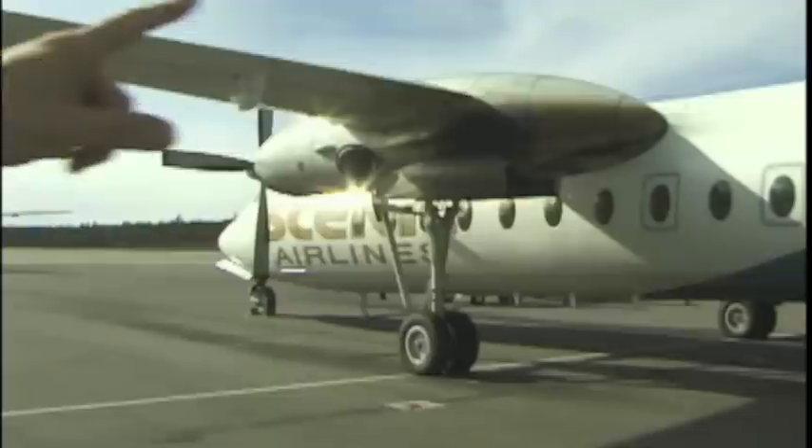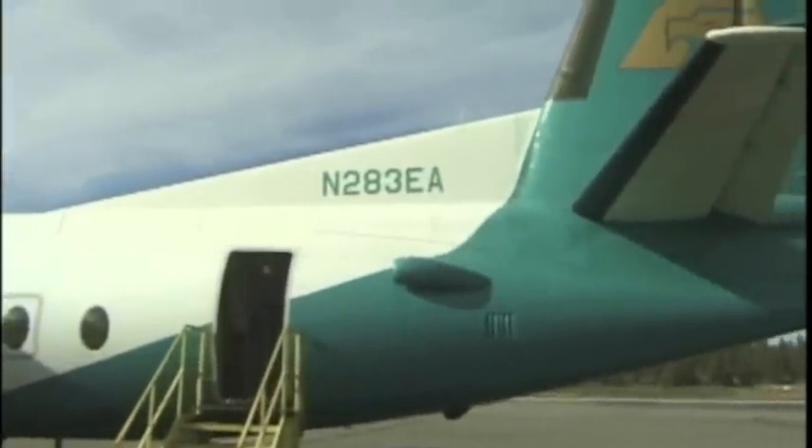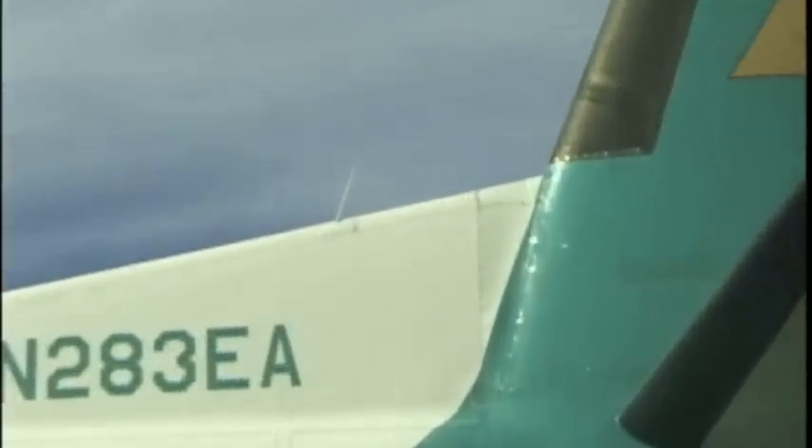It's funny how the emergency locator transmitter — there's the antenna for it. It's just like in a 172, all the way in the back on that, right before the tail, just like any other plane.